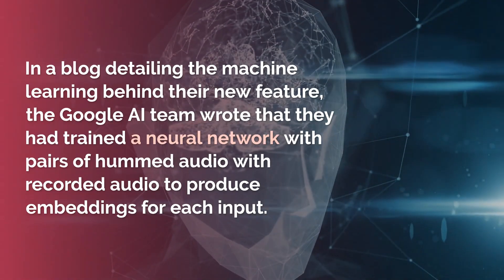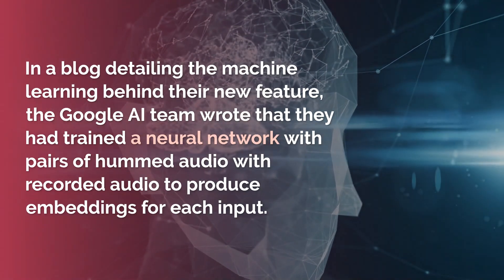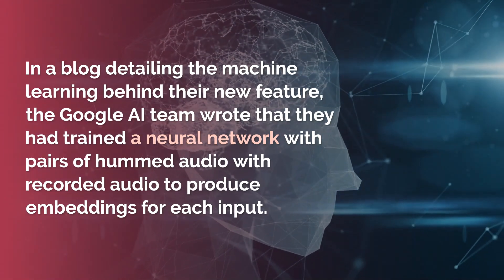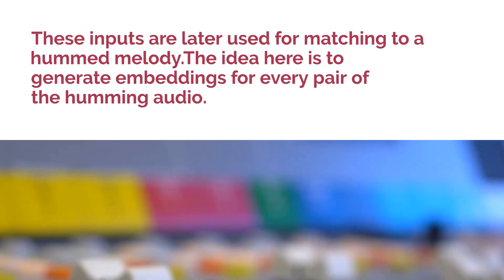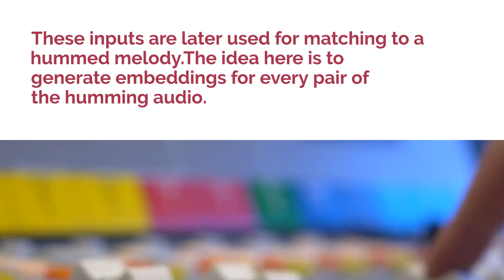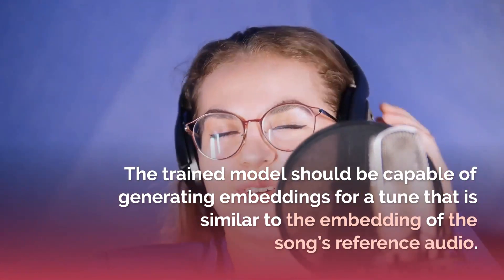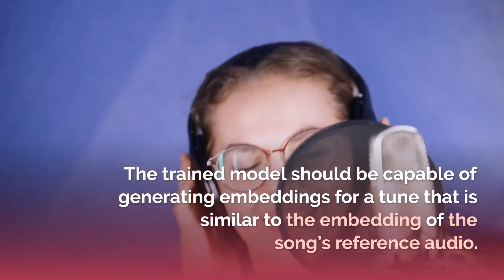In a blog detailing the machine learning behind their new feature, the Google AI team wrote that they had trained a neural network with pairs of hummed audio with recorded audio to produce embeddings for each input. These inputs are later used for matching to a hummed melody. The idea is to generate embeddings for every pair of the humming audio, so that the trained model can generate embeddings for a tune similar to the embedding of the song's reference audio.